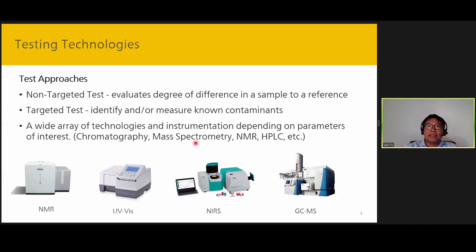In terms of testing approaches, testing methodologies can be classified as targeted tests or non-targeted tests. Non-targeted tests try to determine whether a sample is different from a reference, but whatever adulterant or contaminant is present must be significant enough to cause a difference from the reference. Targeted tests are those that aim to identify and, if possible, quantify the amount of the contaminant that is present. In the current technology testing landscape, there are a wide variety of different instruments and techniques used depending on the parameter of interest. Most of these instruments are fairly bulky, expensive, and are limited to a well-equipped testing lab.